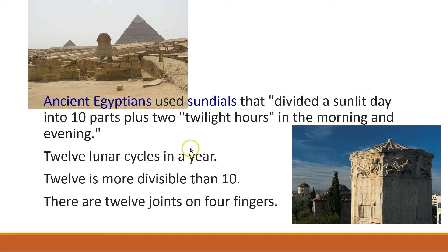What did they do with this number 12? Using shadow clocks, they would divide the bright daylight hours into 10 equal parts. Then they'd add in two twilight hours — one at the beginning of the day and one at the end — which meant they'd neatly divided the day up into 12 equal parts.